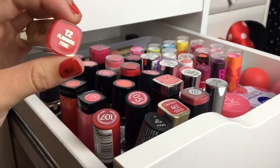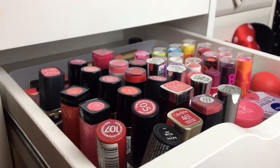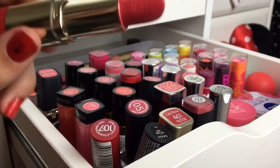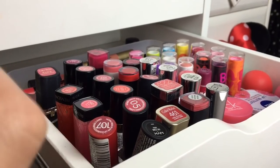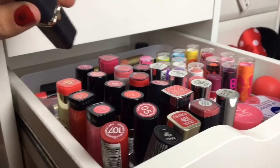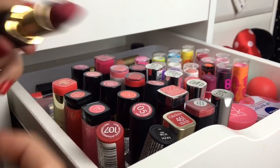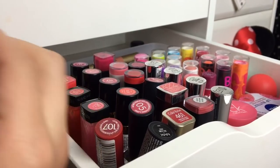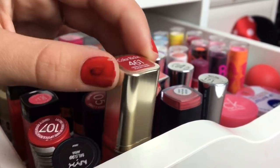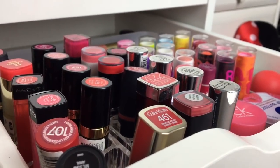Then I have this lipstick from Milani in the shade Flamingo Pose. You can't get Milani in the UK, which is really annoying, but it's a really nice pinky-reddish color — really good for summer. I ordered it off Amazon and it wasn't too expensive. Then here I have the L'Oreal Eva's Nude, which is a matte purple and such a nice color for autumn.